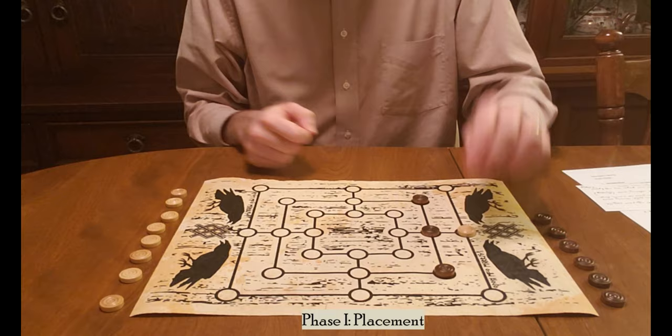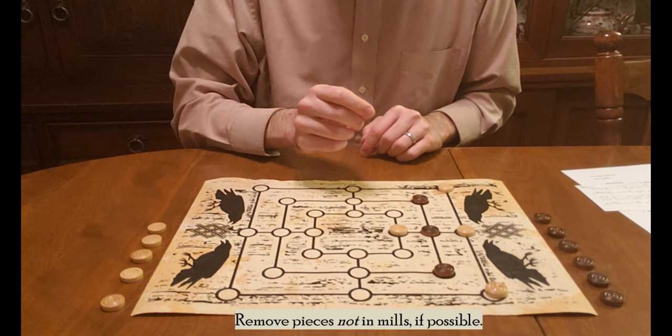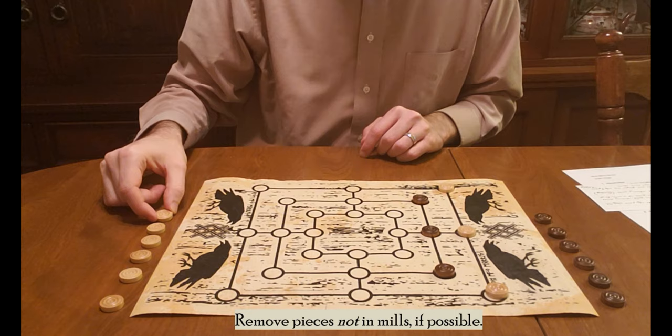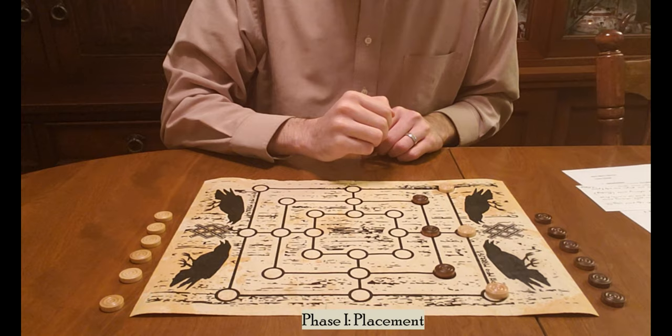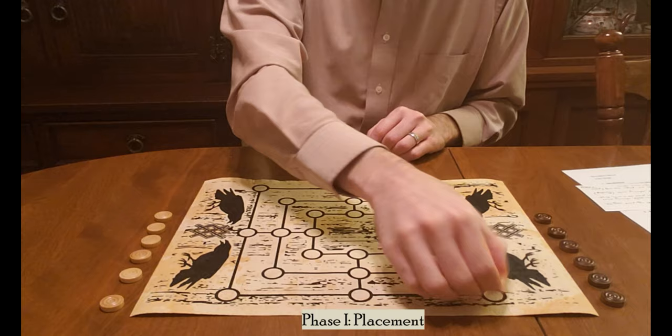When removing pieces from the board, the rule is that you must always, if possible, remove pieces that are not in mills. So if dark has just completed a mill, they must first remove a piece that is not already in a mill. Now, if all of your opponent's pieces are already in mills, then you can remove any piece you choose. Likewise, if there are multiple pieces not in mills, you can choose any of those.